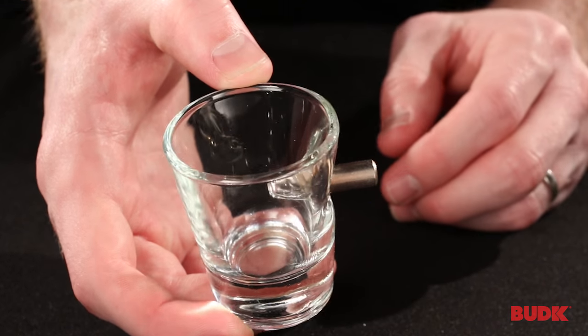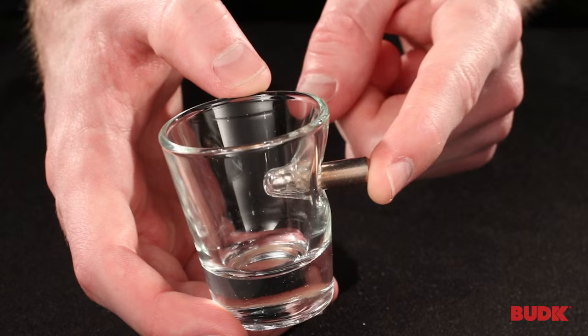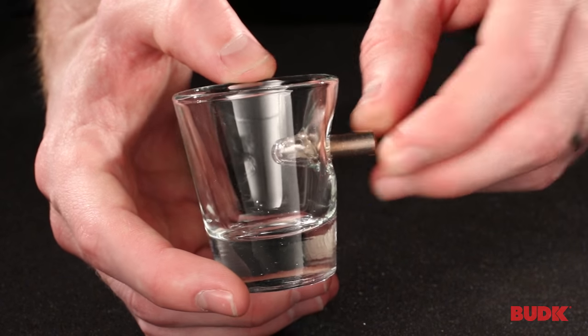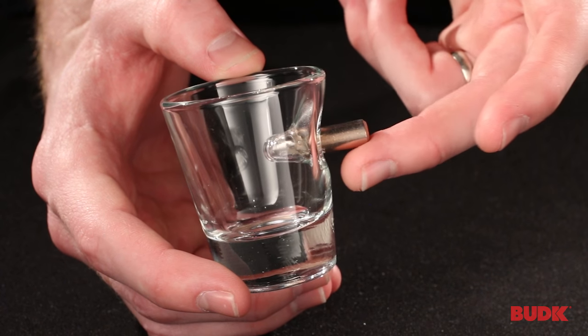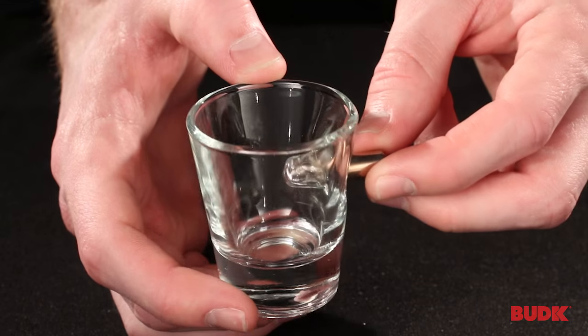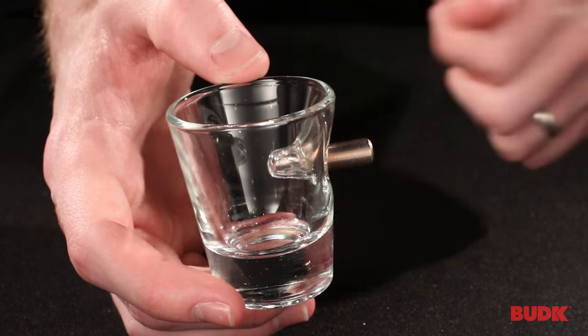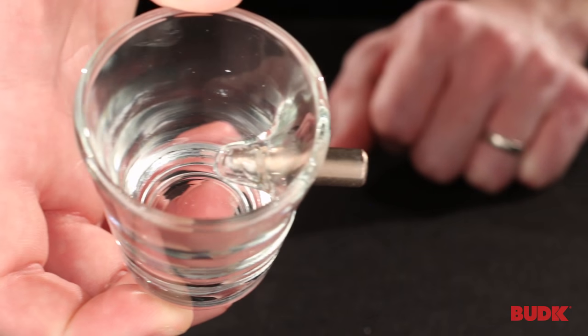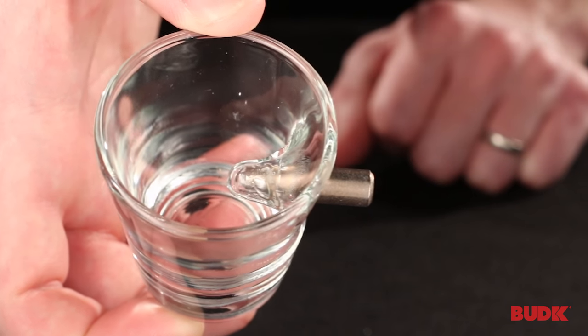Basically, it looks like this is a bulletproof shot glass that somebody tried to shoot but was unsuccessful. It's completely safe to drink from because the bullet is actually embedded in the side of the glass but never actually comes through. So there's no gunpowder, there's no exposed lead, you don't have to worry about your drink coming in contact with the bullet, so it's extremely safe. You can see on the inside there — the bullet never actually goes through the glass.